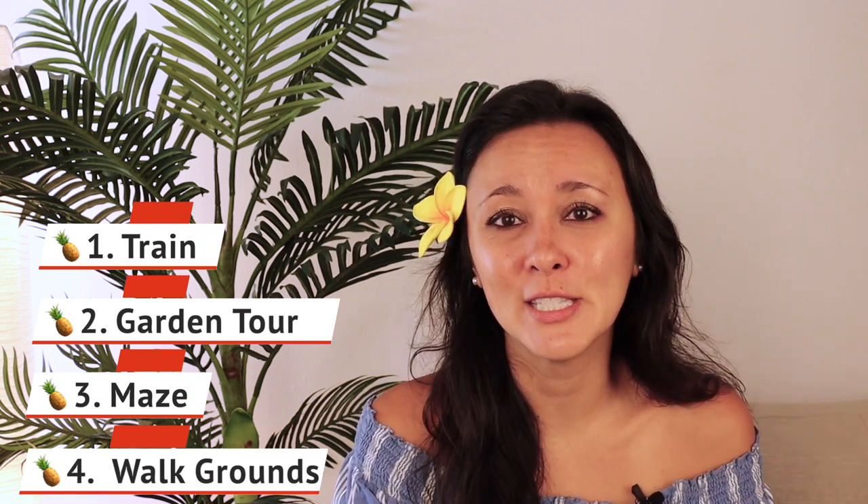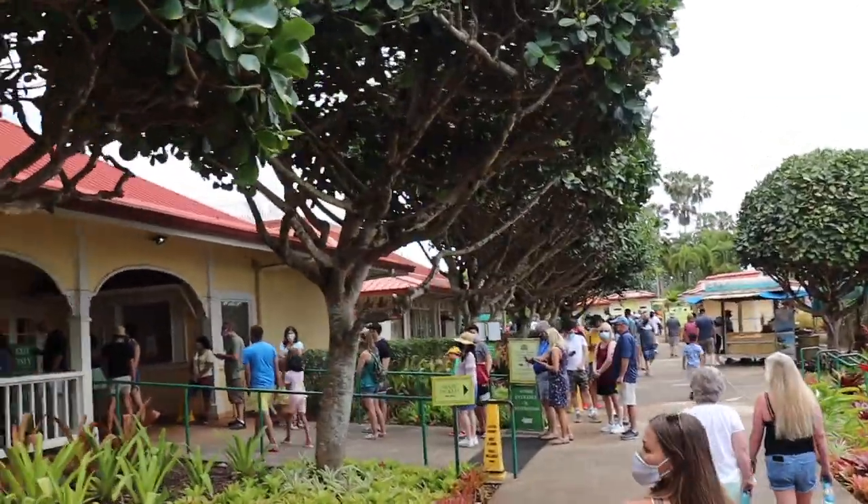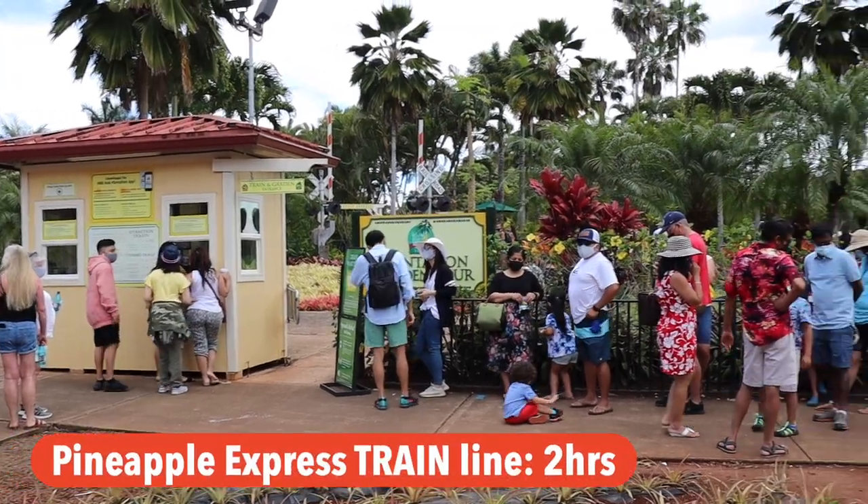If you want to do any of the first three — the train, the plantation tour, or the maze — I would probably give yourself the full day out there. Because of limited capacity and social distancing, the line to get into the gift shop alone was crazy. I walked over to see the plantation train and wait times were at least two hours. The maze was pretty similar as well.